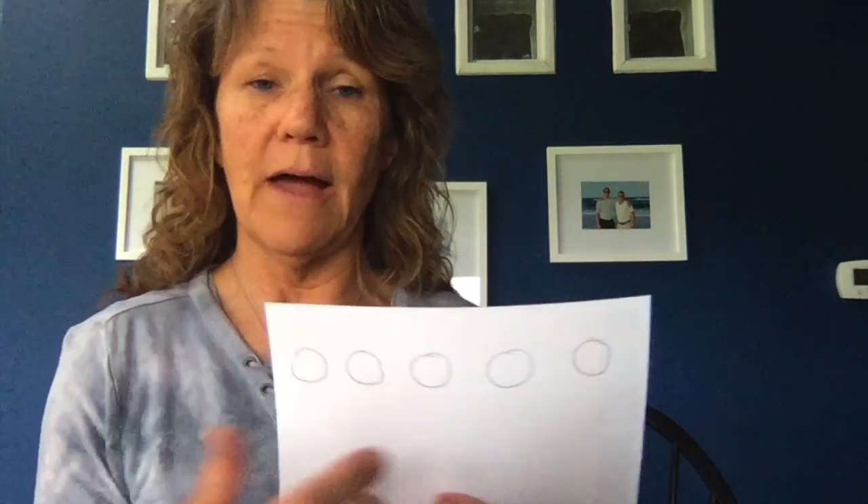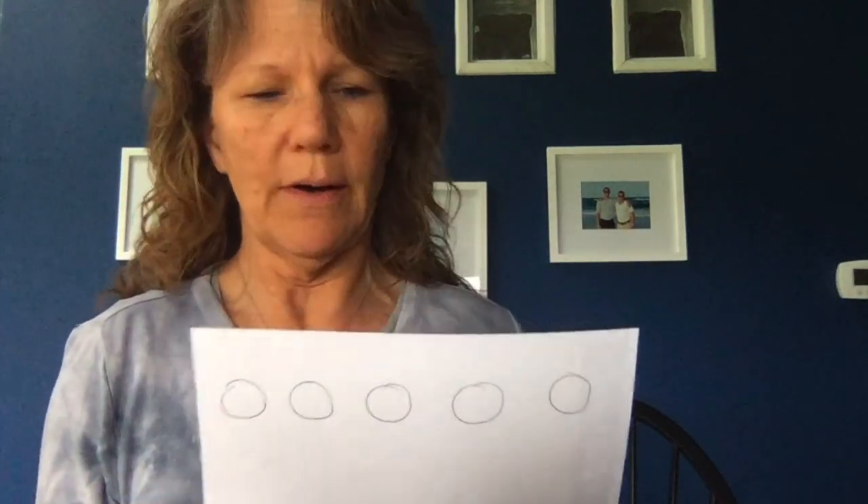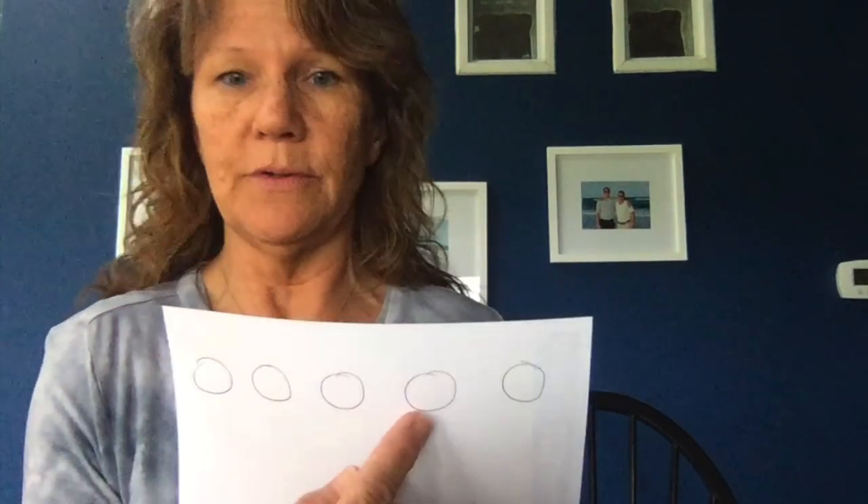Once students have one-to-one correspondence and can count in order, they'll start to count objects. But young children who are still developing number sense — if you ask them to show me four, they'll count one, two, three, four and point to the fourth one. At that point they understand numbers come in order and they understand one-to-one correspondence with tagging, but they don't necessarily put value to a number. They're saying that's four meaning the fourth one.